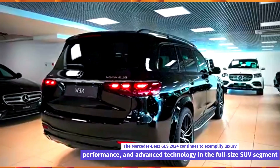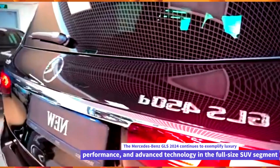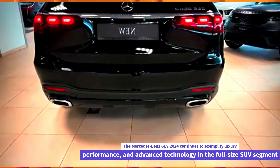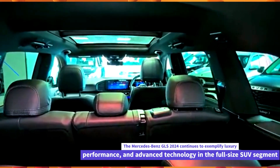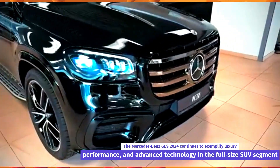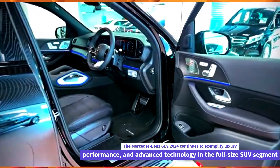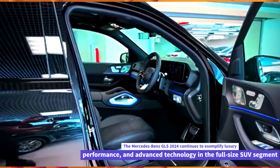Safety. Mercedes-Benz prioritizes safety in the GLS 2024 with a suite of advanced driver assistance systems. This typically includes adaptive cruise control, lane-keeping assist, automatic emergency braking, blind-spot monitoring, and more, helping to enhance driver awareness and mitigate potential risks on the road.